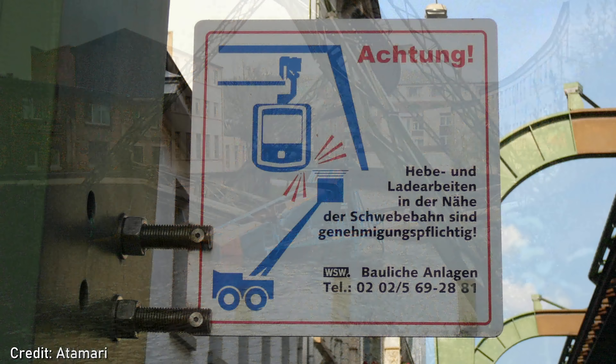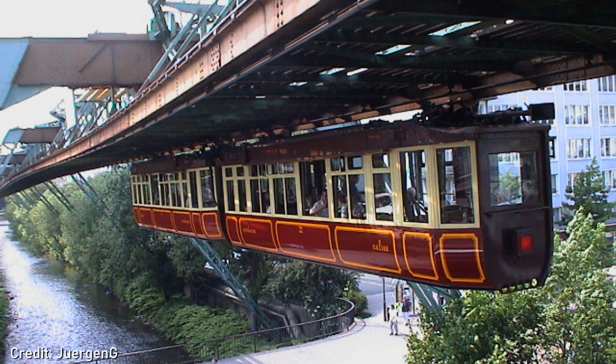The Wuppertal Suspension Railway remains popular, carrying approximately 82,000 passengers every day, and it travels up to 37mph. Kaiser Wilhelm II's original car, the Kaiserwagen, is still operated on scheduled excursion services, special occasions and for chartered events.